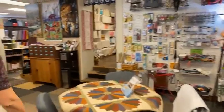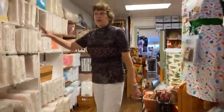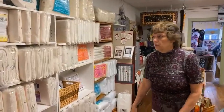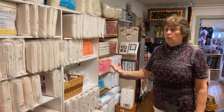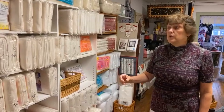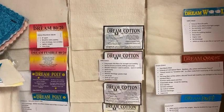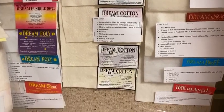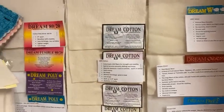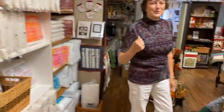Probably the biggest change is we rearranged our holiday room. We moved our batting up in this area so it's a little closer to the cutting table and a little easier to answer questions. We carry all of the Quilter's Dream Batting — a wonderful product. It comes out of the package really smooth. It comes in cotton and poly blends, wool, and bamboo. It also comes fusible. We carry it in all different sizes, and we also made a little display board with samples of all the sizes so you can feel them and read about the different uses — it helps you find the right batting for your project.